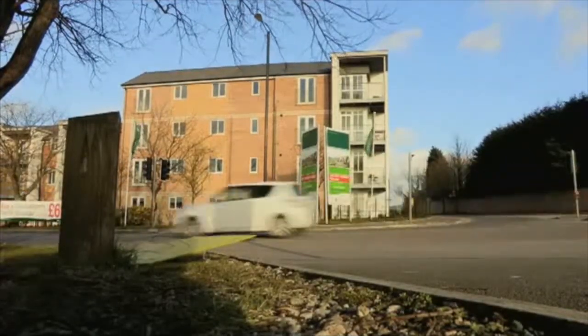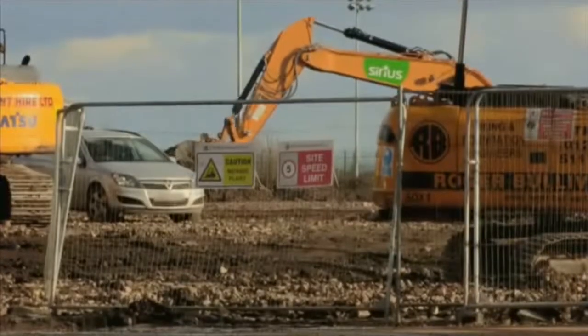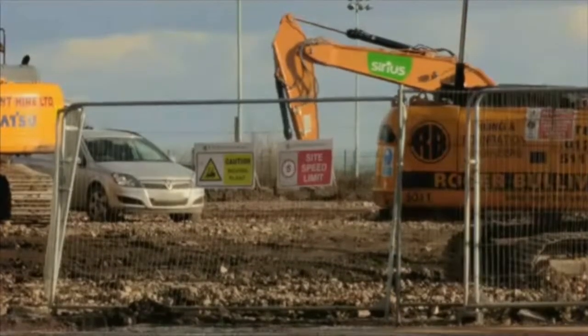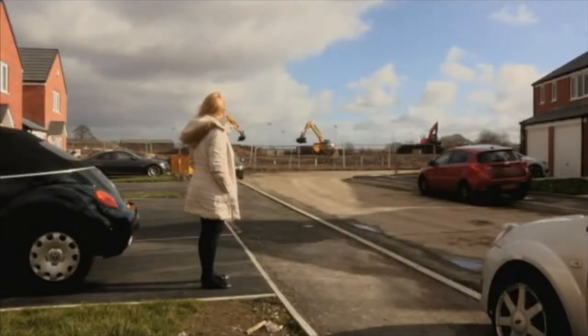The planning application submitted by Persimmon for the cul-de-sac was finally considered by Bolton Council on the 16th of April, and permission was granted. Joanne can now look forward to the peaceful and safe environment for her son that she had been dreaming of.